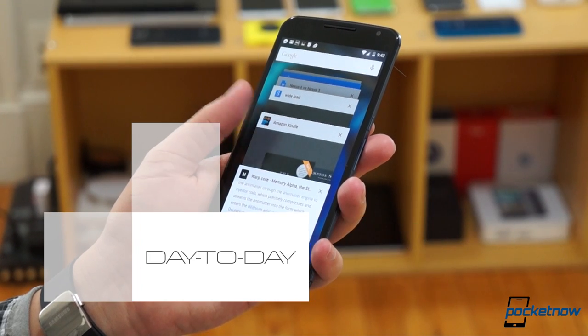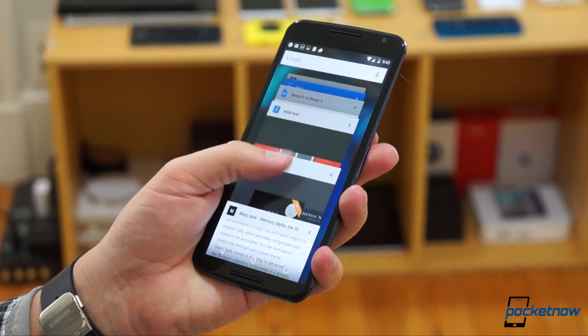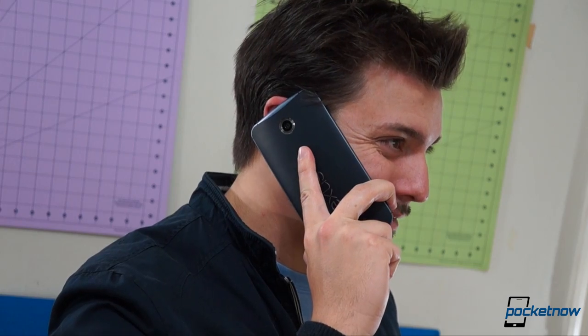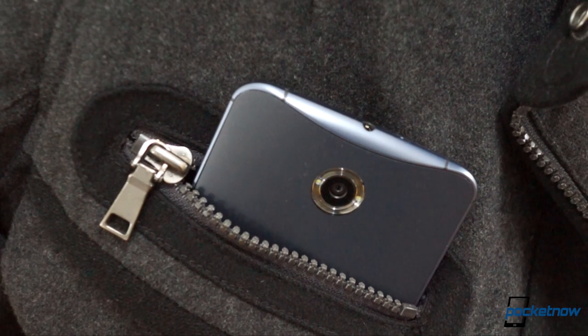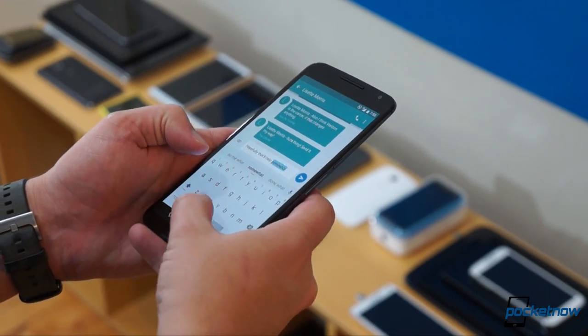We've had the Nexus 6 for nine days — enough time to answer some of the questions you asked in the comments of our unboxing video. A popular one was: what's it like to use such a big phone as a daily driver? The answer? Awkward on the ear and taxing on the pockets. But not only do you get used to it, you learn to appreciate it — from added space on the keyboard to added room for movies.